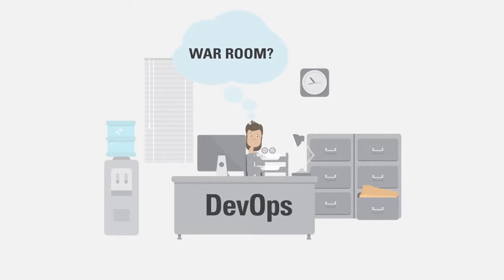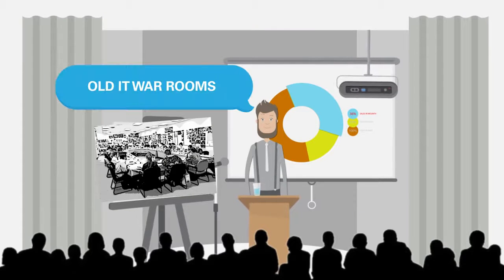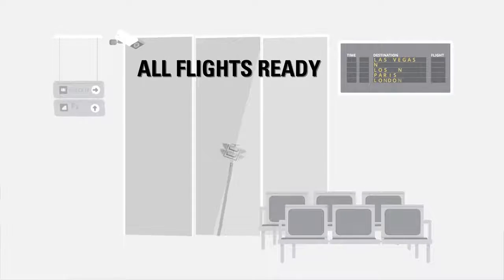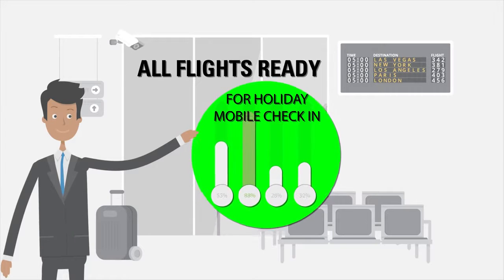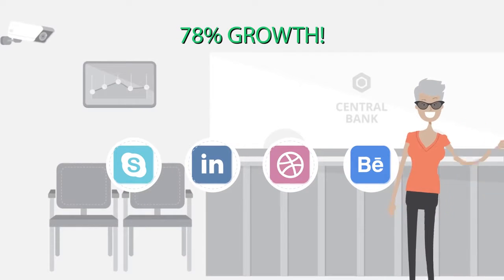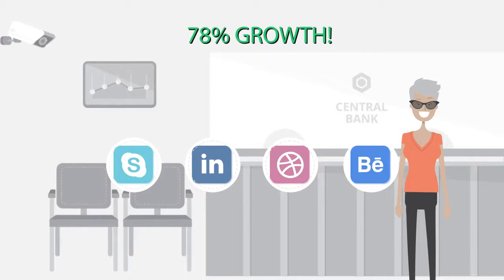Imagine a DevOps professional who is able to instantly diagnose and rectify application issues without a manual effort involving tens or hundreds of people. Or a business analyst who is able to accurately forecast and plan for growth in a critical, customer-facing application. Or a line of business that's able to instantly track the results of their new social networking campaign.